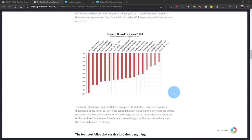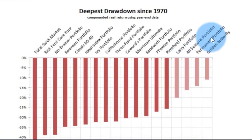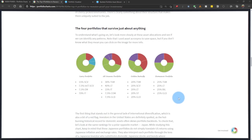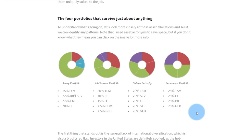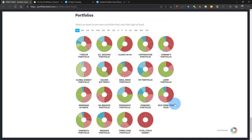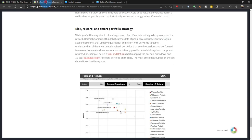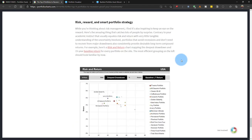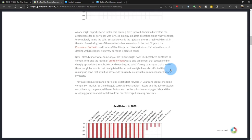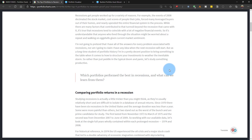On Portfolio Charts, the Larry Portfolio, All Seasons Portfolio (the Ray Dalio all weather portfolio), the Permanent Portfolio, and the Golden Butterfly are always on top in every comparison. These are the best portfolios. The site is full of information — I highly recommend it. All these are lazy portfolios, meaning you implement them once and rebalance quarterly, semi-annually, or annually. From the scatter plot, these four consistently come out on top.